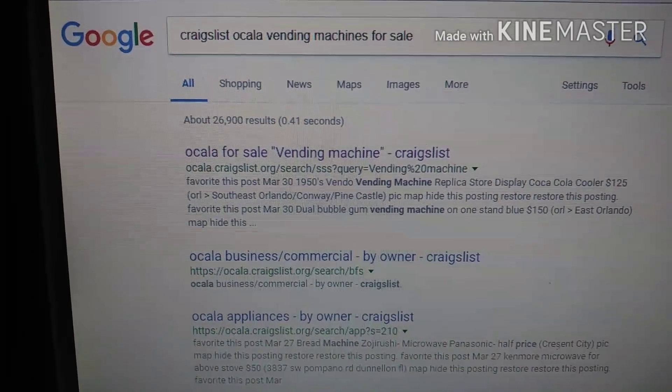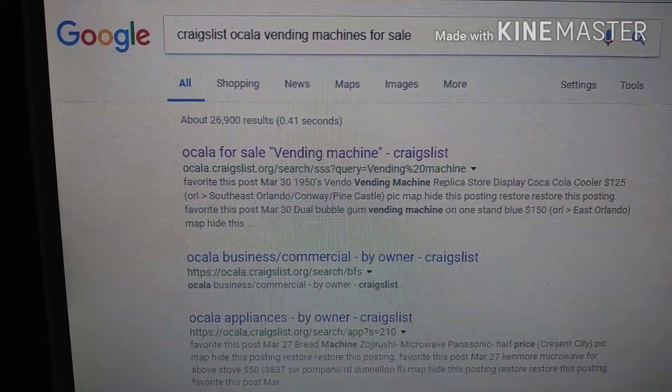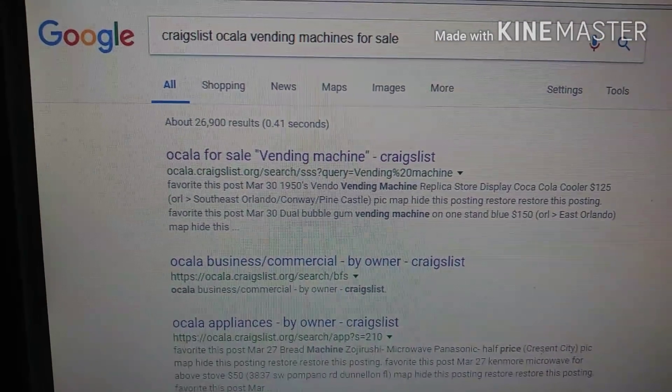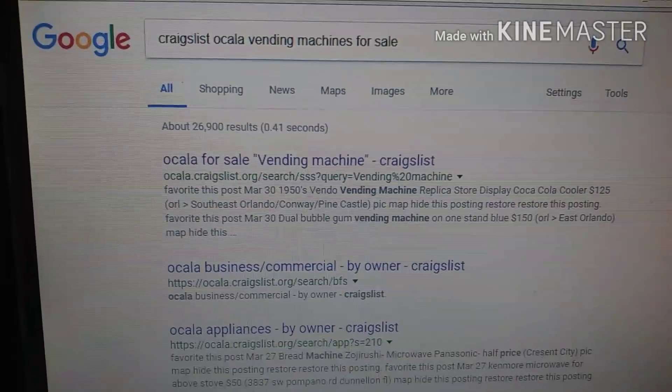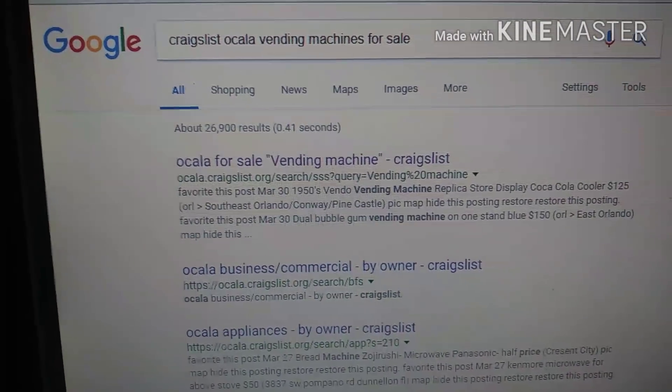Today I just want to touch on the subject real quick about buying new machines versus buying used machines, because I've been getting a lot of questions from you guys about which ones to start with and what are the pros and cons about each one. So let's just get right into this. There are pros and cons about buying new and buying used, so you can weigh the options, the risks versus the benefits, and see what works for you.